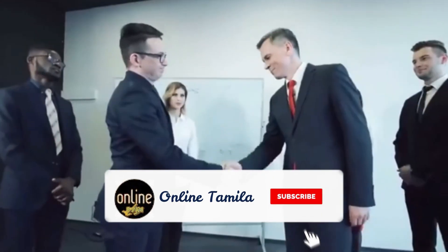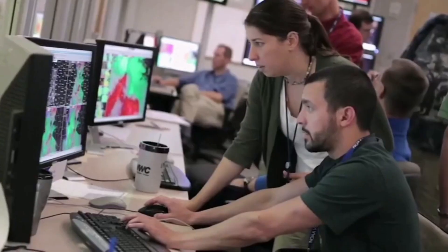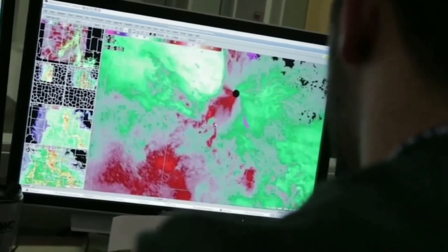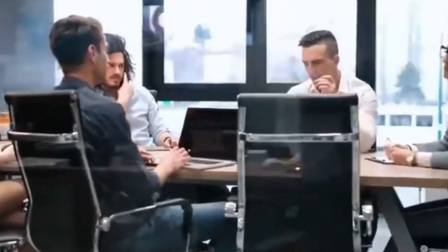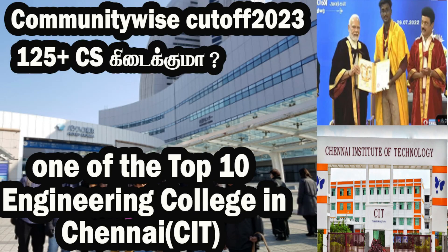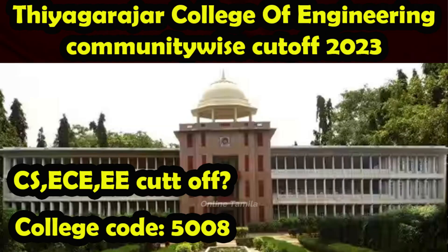Hello friends, welcome to Online Tamil Nadu. We are going to talk about TNEA — related to TNEA registration. We are also going to register students for engineering. We are going to talk about TNEA, different colleges, and TNEA Registration 2023.